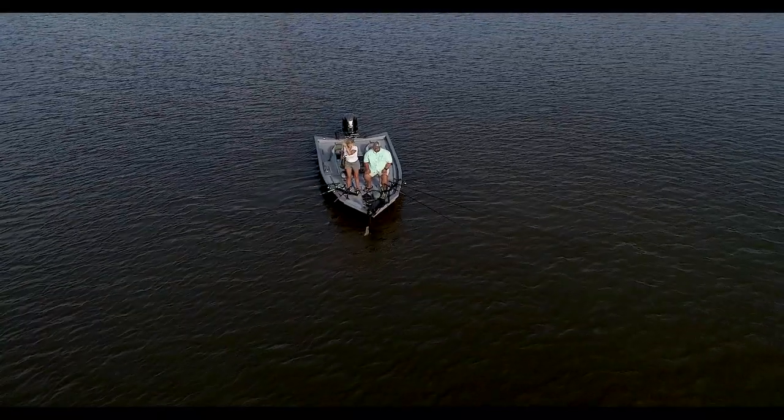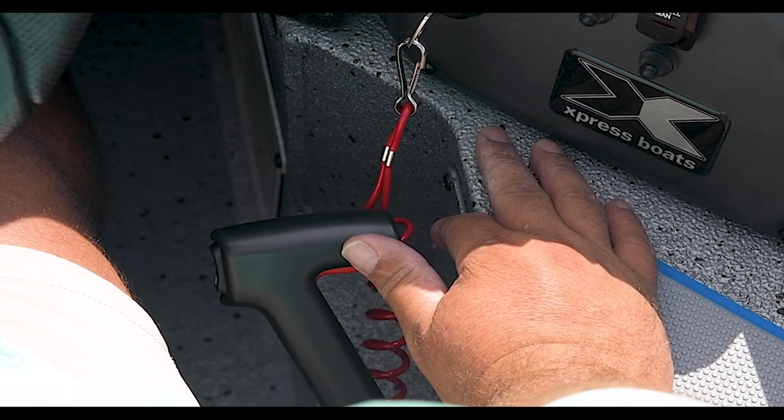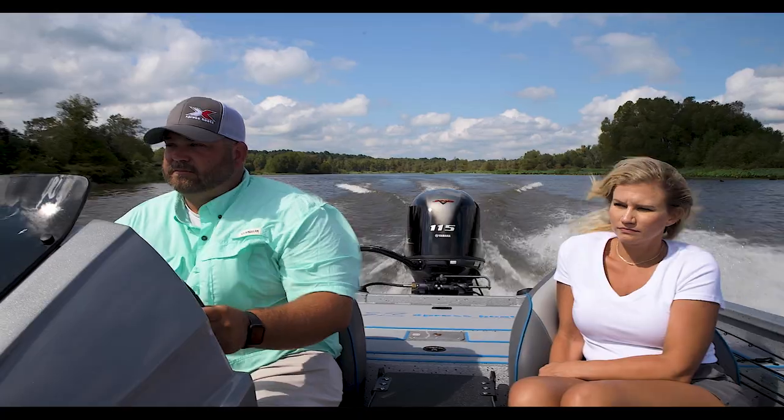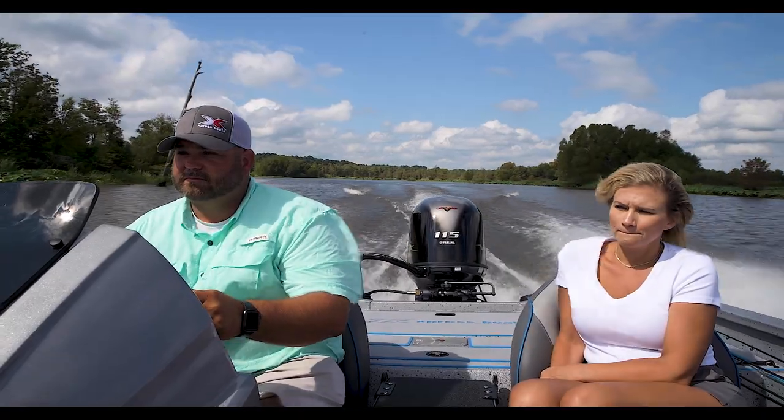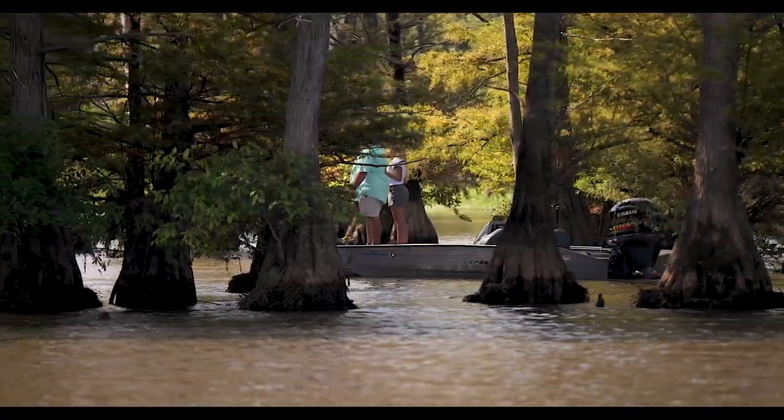Built on 55 years of innovation, loaded with all the features anglers demand, all at a cost-effective price — the all-new Hyperlift Crappie Series by Express Boats is your solution to an affordable crappie adventure.